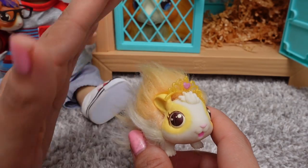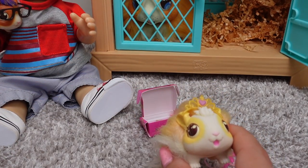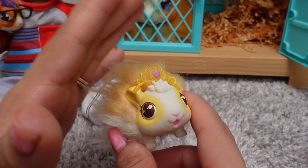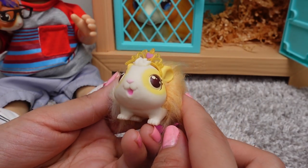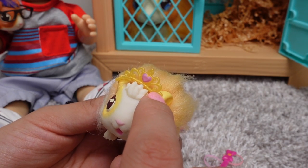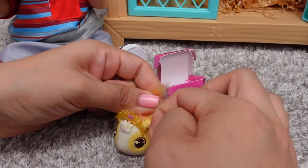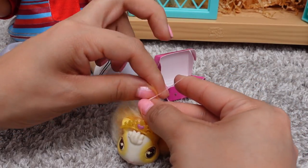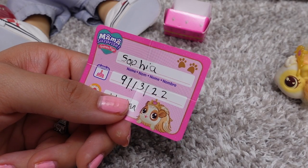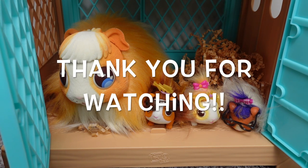I think I get to pick the name of this little one, since Abby got to pick a name and so did Drake. She does have a little princess crown, so I'm thinking Sofia, like Sofia the First. The crown has a purple heart, which made me think of Sofia the First. I'm going to put her hair up in a little ponytail. There's her birth certificate. Our little guinea pig family is finally complete! Yay!